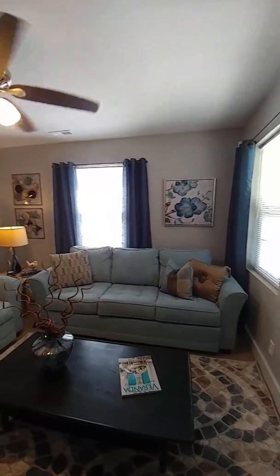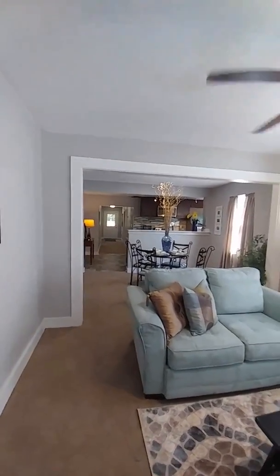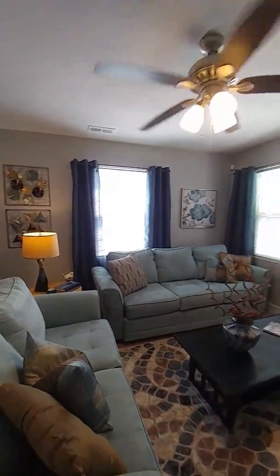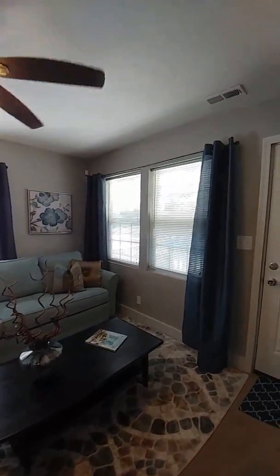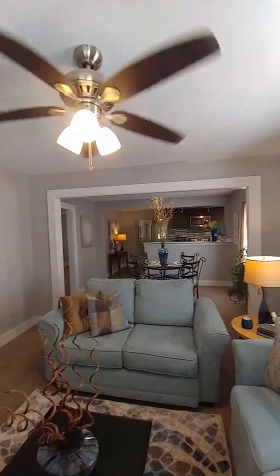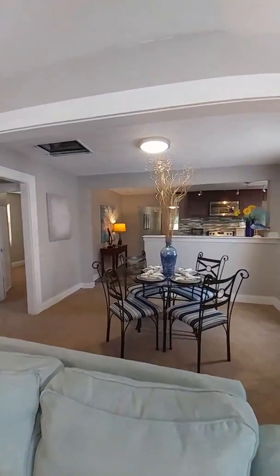Here's your living room. As you come in you get plenty of light, a nice ceiling fan, and new carpet throughout. As you can see, this is a really nice space.